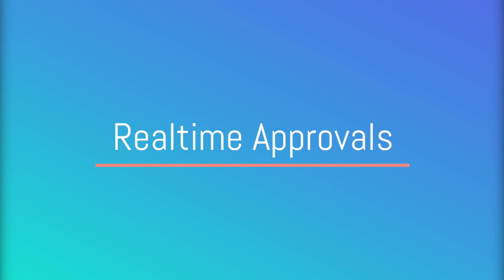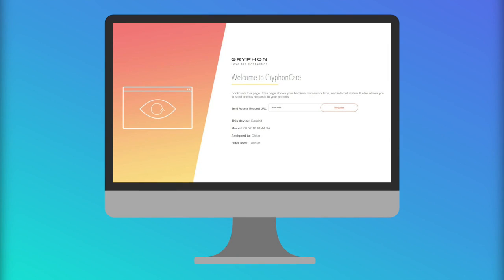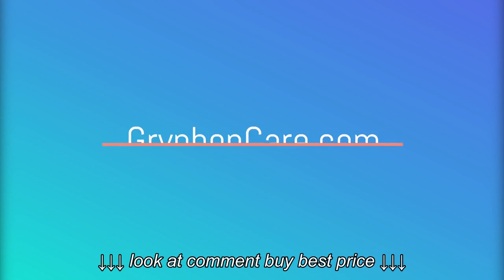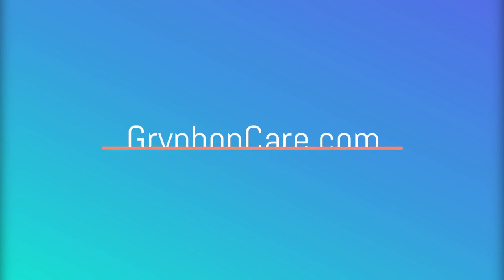Sometimes a website can be inadvertently blocked. With Griffin, a child can request access to the blocked site through their browser by going to www.griffincare.com. Type in the website and request approval.